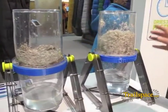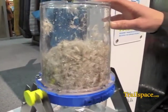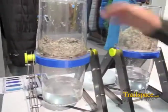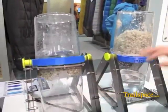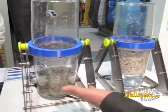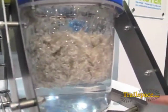Essentially what we've done is improved the performance of regular down by adding a hydrophobic finish to it. You can see our Dry Down on the right hand side here, our regular down on the left side. Both of these samples have been in for the same amount of time, the same amount of water, the same amount of down. As you can see, regular down is completely saturated and sinks to the bottom of the water, whereas our Dry Down after several hours is still floating on top.